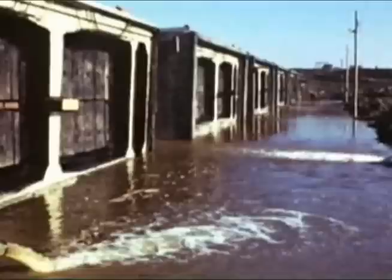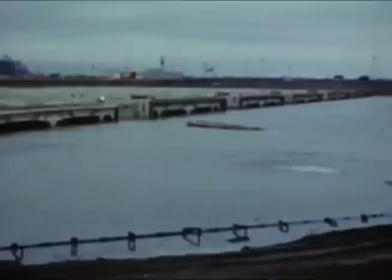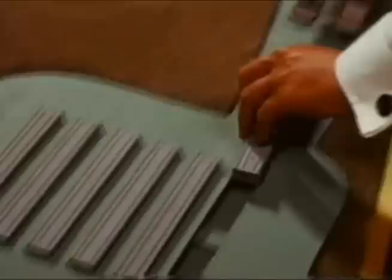As water flooded the dry dock and crept up the element sides, water was also admitted into ballast chambers in the air ducts of the elements. This was to prevent the elements from floating until the engineers were ready to move them out. Warped out of the dry dock with heavy cables, the first element was eased into the sinking rig.